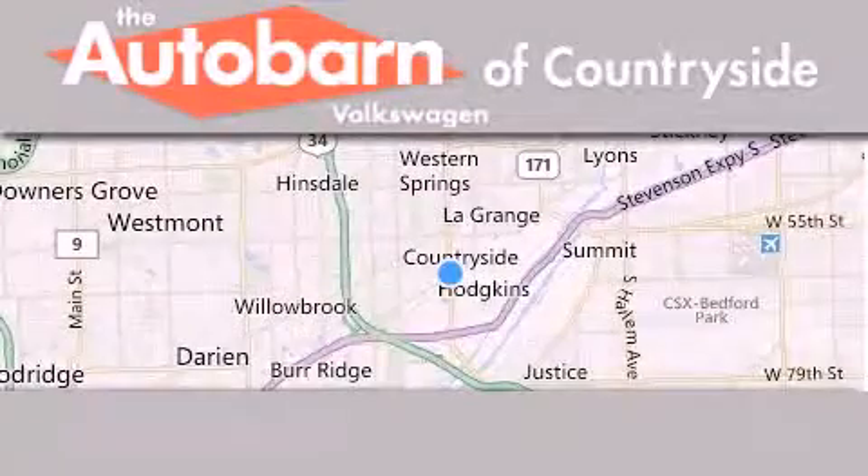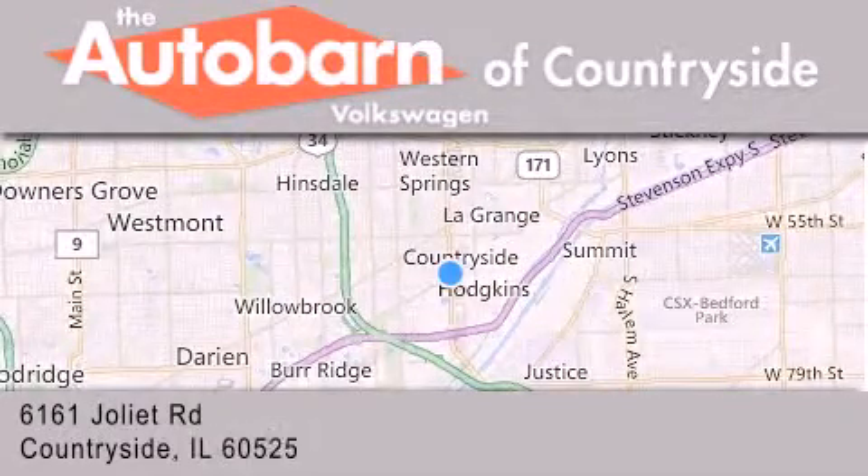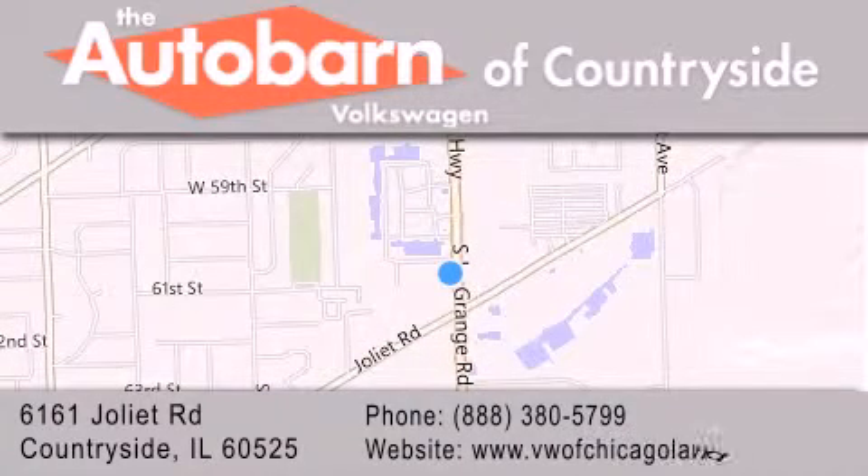Thank you for considering Autobahn Volkswagen of Countryside for your next new or pre-owned vehicle. We are conveniently located at 6161 Joliet Road in Countryside. We look forward to serving you.